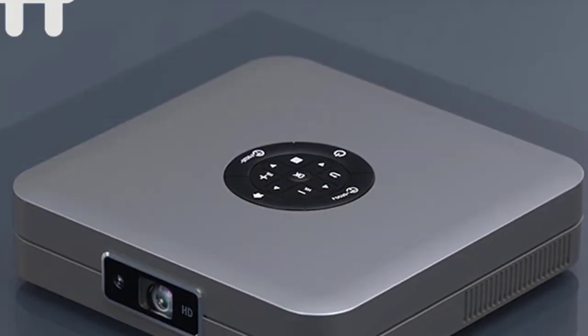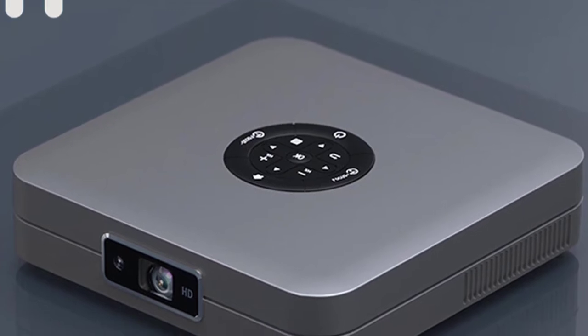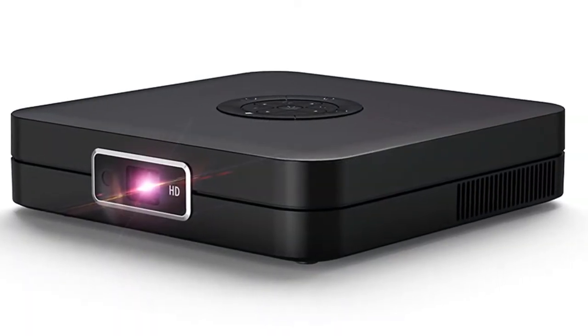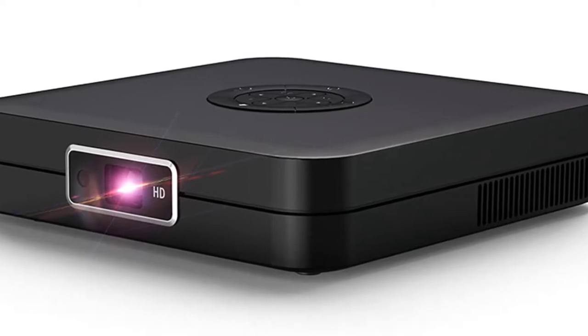The newest DLP technology from Texas Instruments ensures a vivid picture quality, which makes the D1 Mini DLP Projector an ideal device for your family to enjoy. Whether it's for work, for fun, for education, or for anything else, the D1 Mini DLP Projector will be there to make your life better.